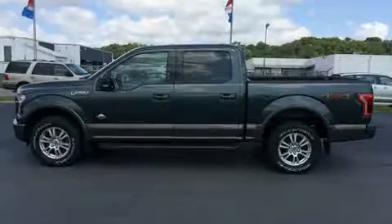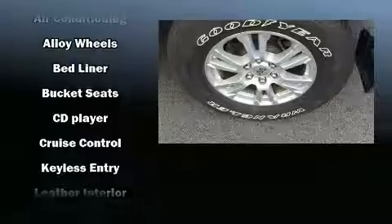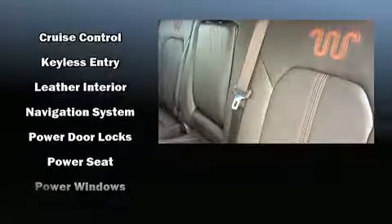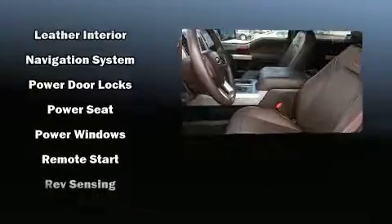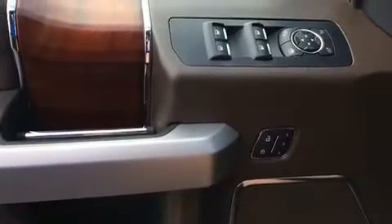Passenger security is always assured thanks to various safety features such as head curtain airbags, front side impact airbags, traction control, brake assist, ignition disabling, and four-wheel disc brakes with ABS. Various mechanical systems are monitored by electronic stability control, keeping you on your intended path.